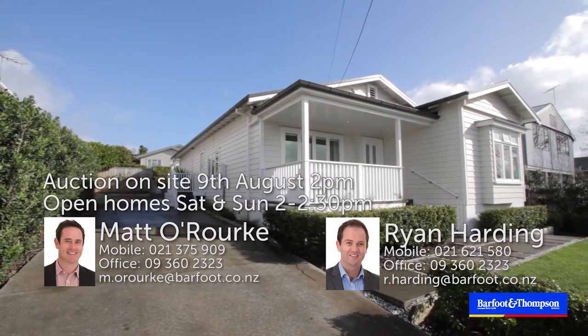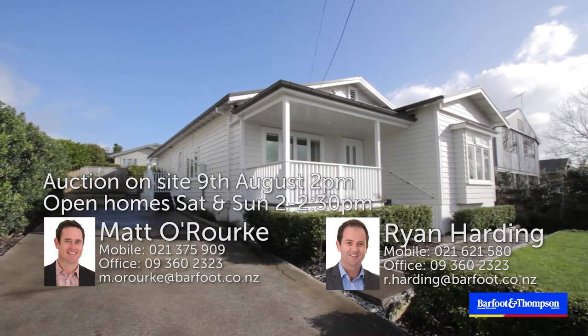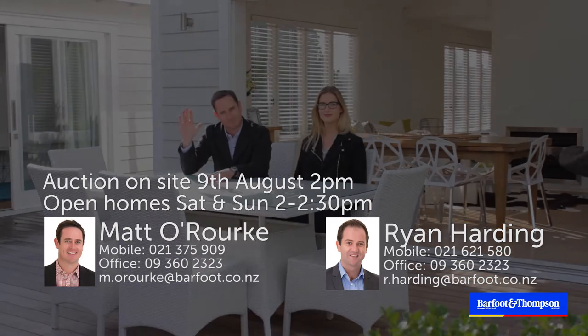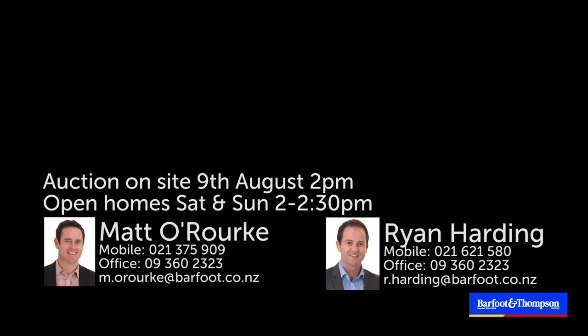This truly is a remarkable home. You're going to absolutely love it. We look forward to meeting you at the open homes. Thanks for watching the video and we'll see you all soon. Bye.